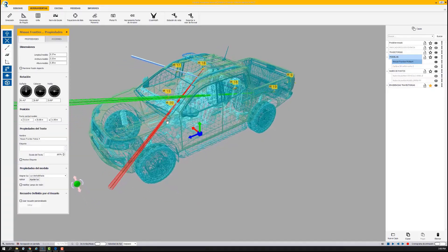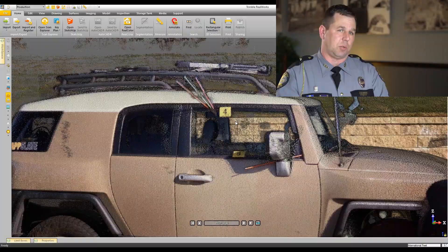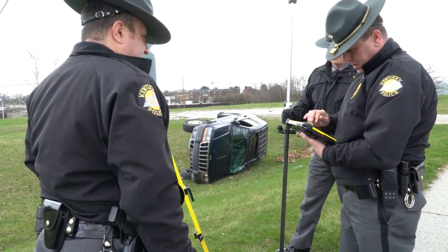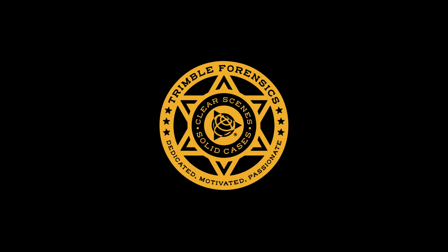Forensic software created by law enforcement professionals, used by police and forensics teams everywhere. When you need to capture everything, clear the scene quickly, and present the truth — you need Trimble Forensics software.